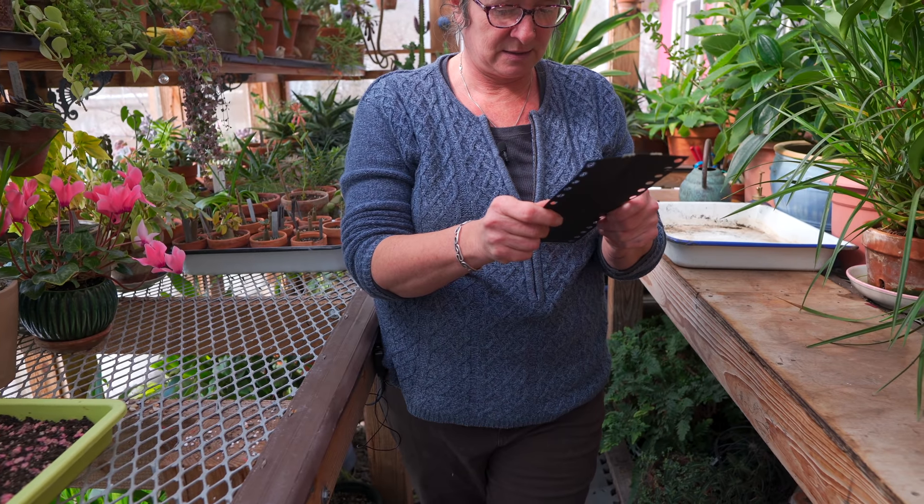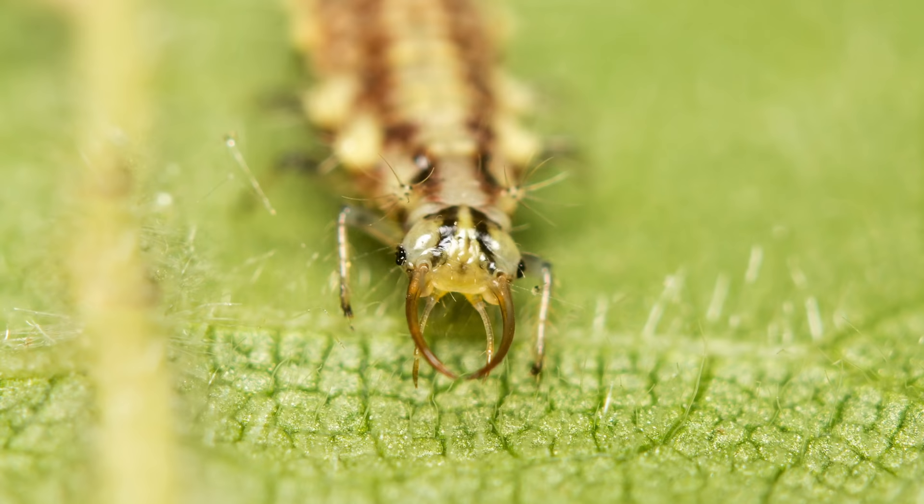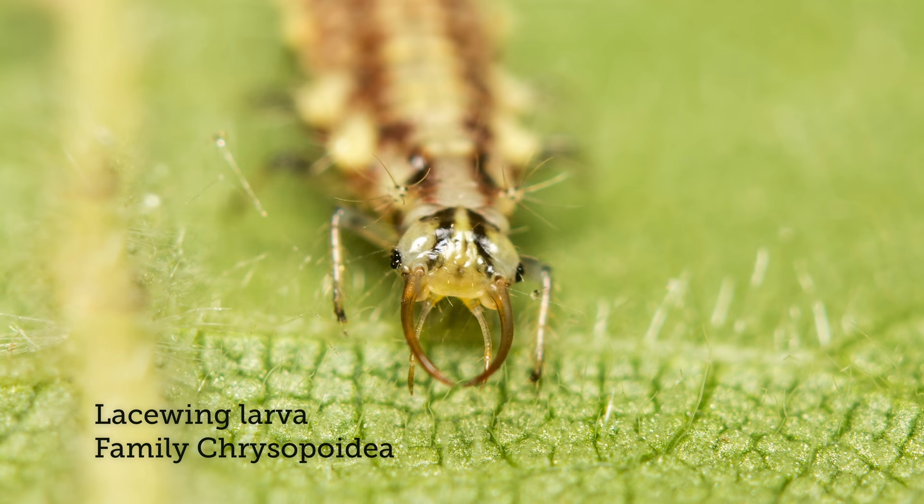I gotta put these in today. What are those? This is lacewing eggs. Oh yes, I love that. That is my favorite beneficial insect. Aren't they terrifying looking though? I love them. They're so terrifying looking.